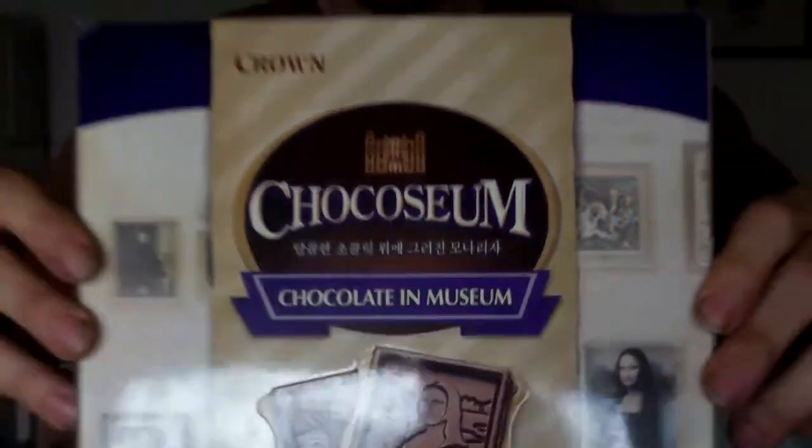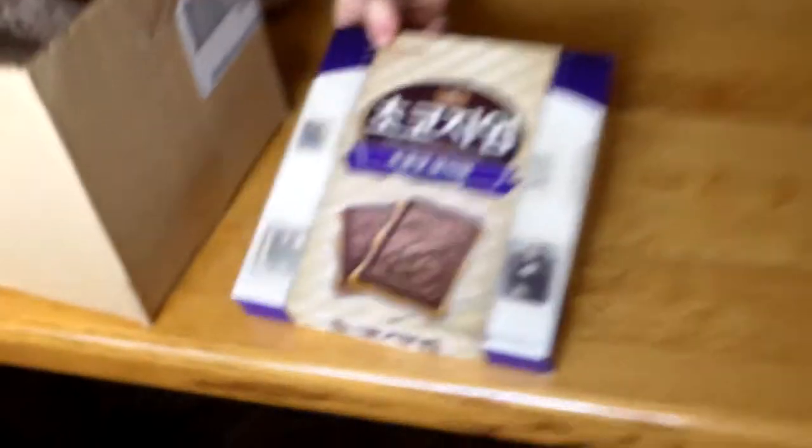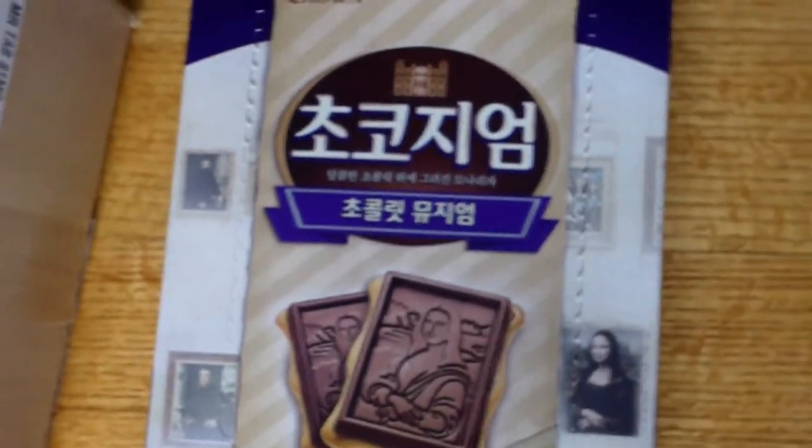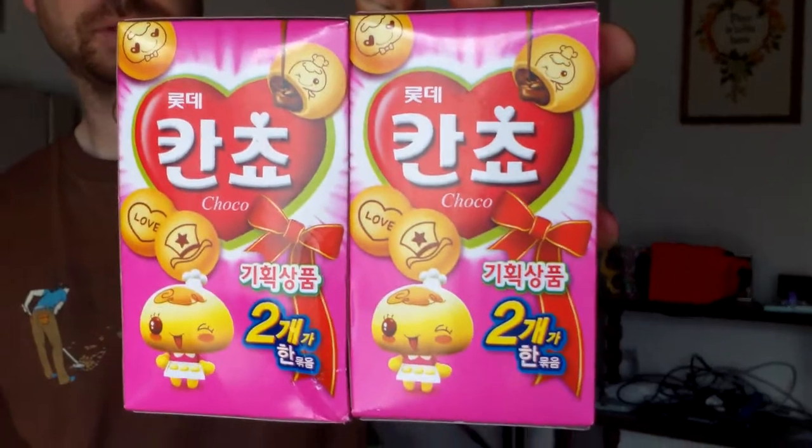This is called Choco-seum — chocolate in museum. I'm not sure what that's all about, but this side is just all Korean. The only word I recognize on here is 'Choco,' but it looks like a cookie ball with chocolate in it.